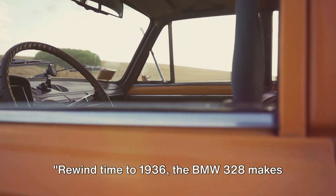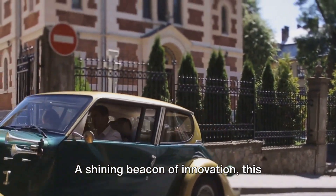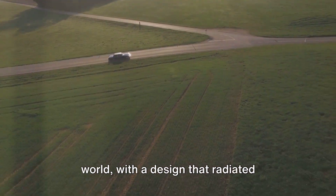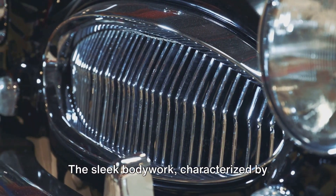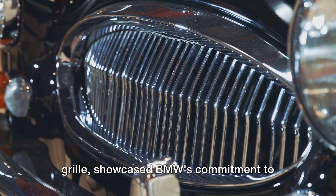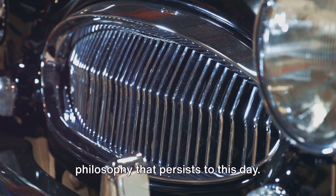Rewind time to 1936 — the BMW 328 makes its grand entrance. A shining beacon of innovation, this model was a game-changer in the automotive world, with a design that radiated elegance and performance capabilities that turned heads. The sleek bodywork, characterized by flowing lines and a distinct kidney grille, showcased BMW's commitment to aesthetics and aerodynamics, a design philosophy that persists to this day.